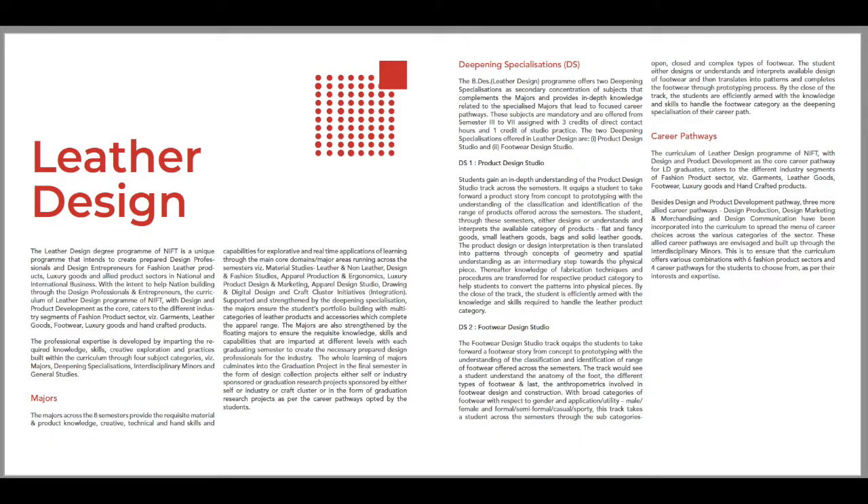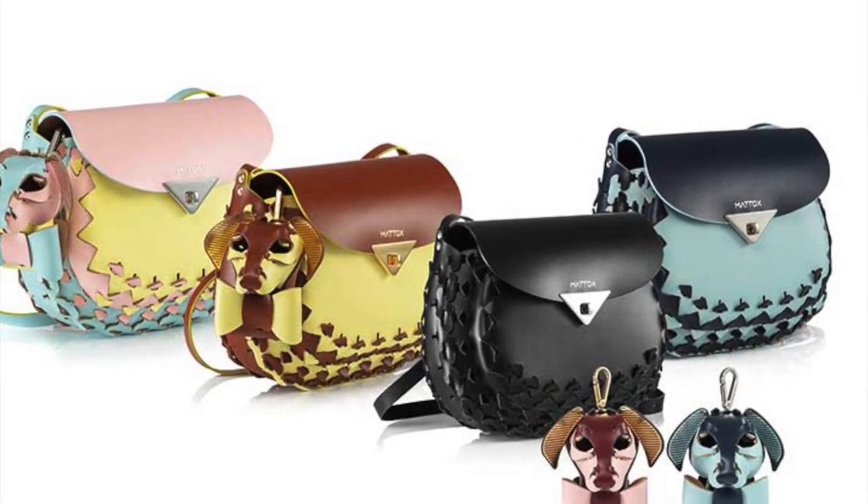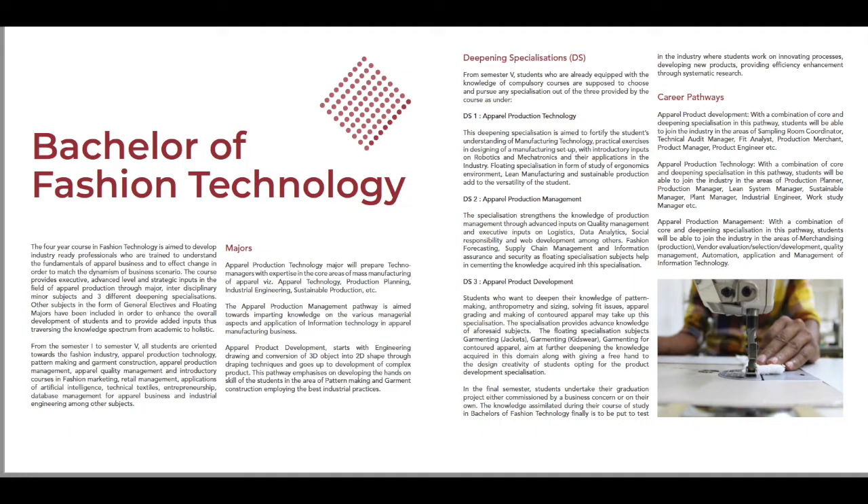Leather Design is also a very important course, where you can be an accessories designer. Then there is Bachelor of Fashion Technology, which is also a very job-oriented course. After completing it, you can join as a merchandiser, store manager, and there are many other opportunities available.